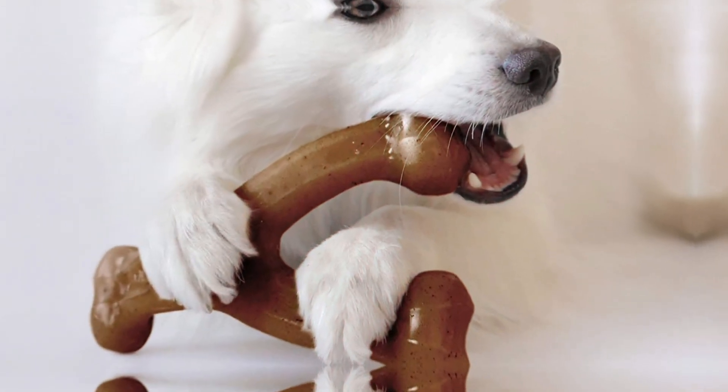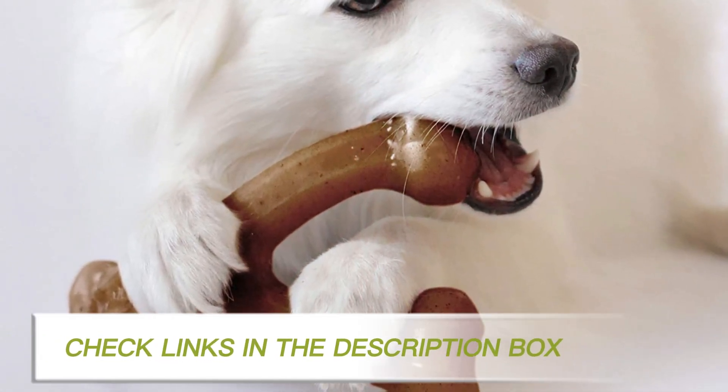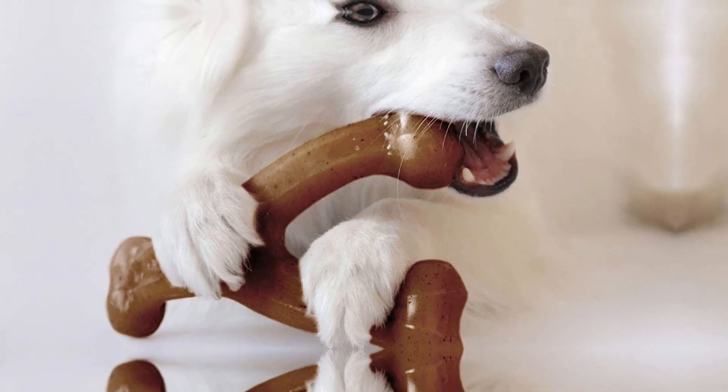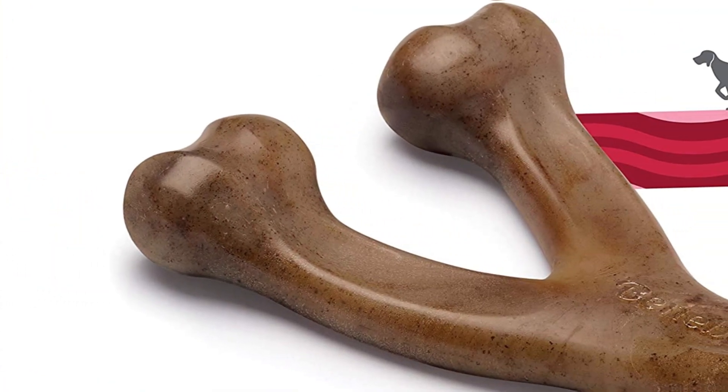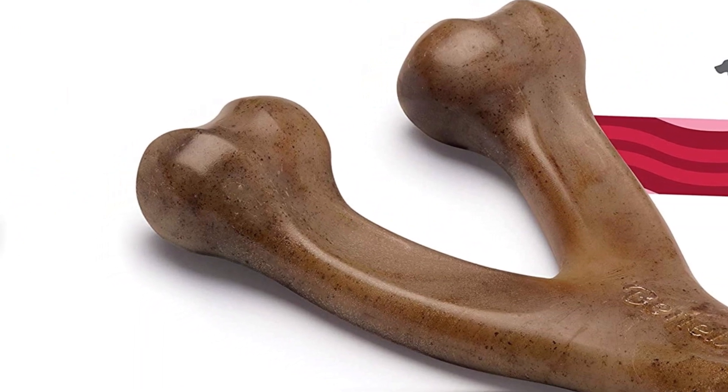The Benebone is designed primarily for heavyweight chewers, but this should not make you feel safe at all, since anything can happen with toys like these. As such, your active supervision is still a must whenever your pooch is enjoying itself with the Benebone.